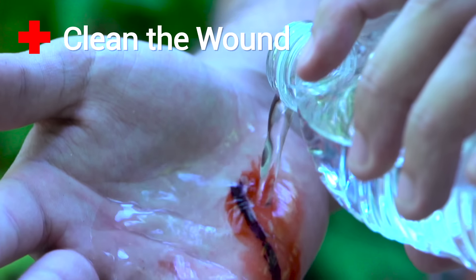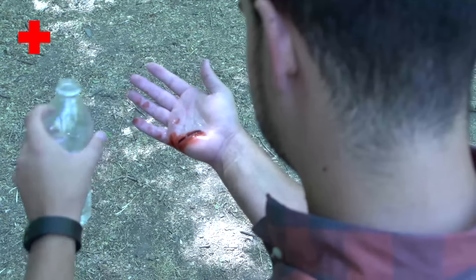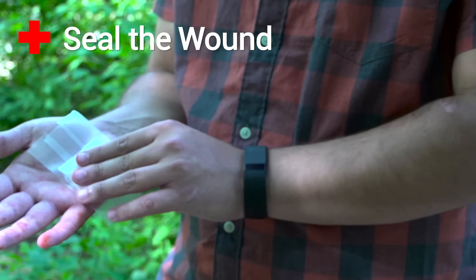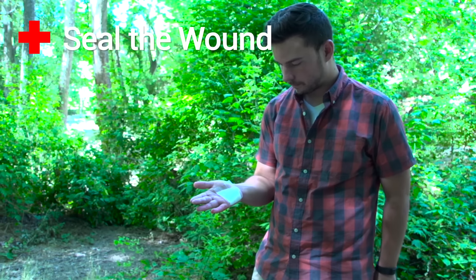To clean the wound, use clean water and mild soap to wash out any dirt and bacteria. Lastly, seal the wound. Apply antibiotic ointment if available, and use a sterile bandage and secure it with tape.